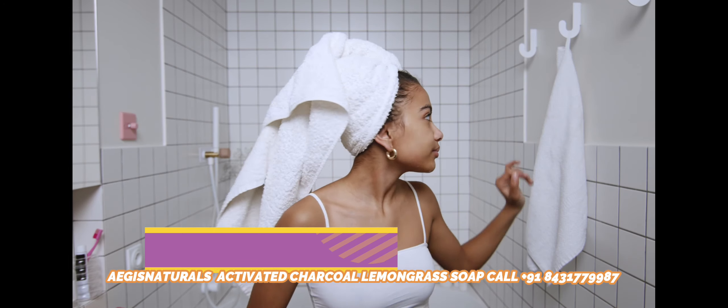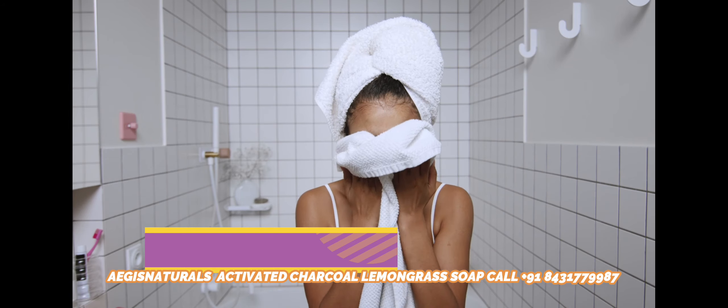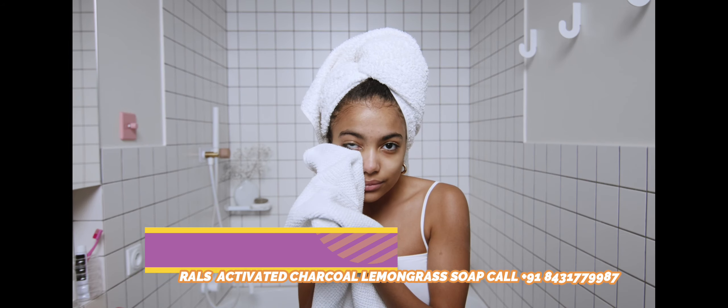Clear Skin Blemishes: Regular use of charcoal soap can provide amazing results for blemish-free skin. Again, it does this effectively by removing impurities and toxins from the skin. It also exfoliates the skin.